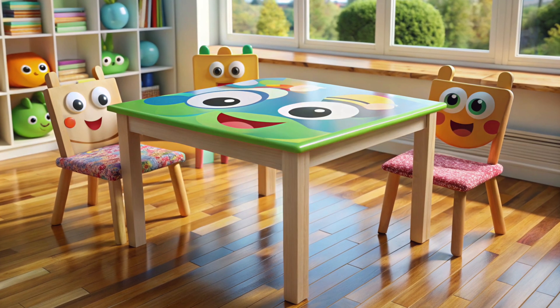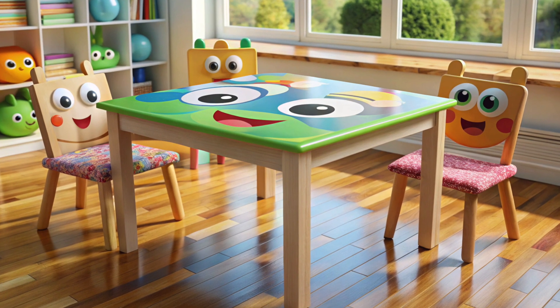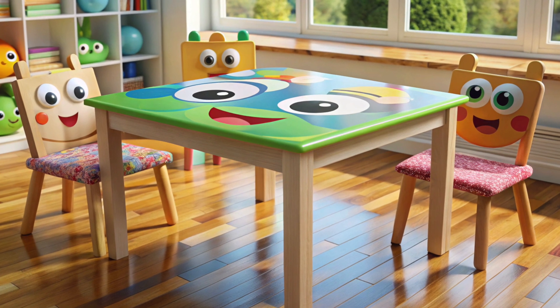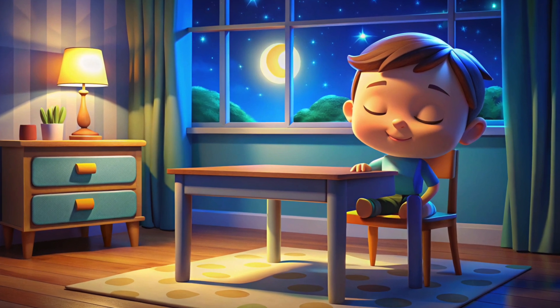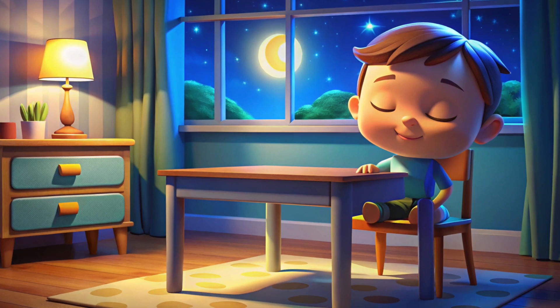This is a table. Say hi to it. People use it to place things, and it helps keep everything organized. The night is here, and the table is ready to rest. So, children, let's say bye-bye to the table.